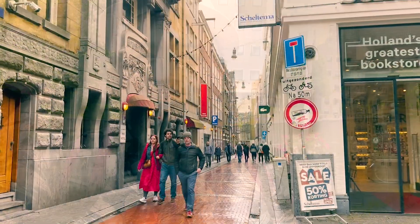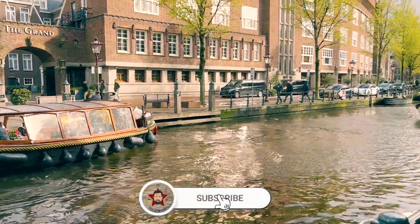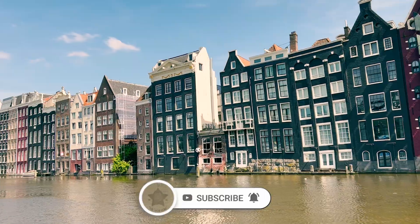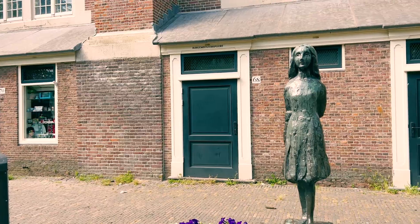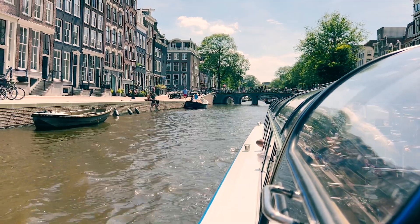Hello everyone, my name is Tarek Vinatik and you are watching Tiki Par From Home. In this vlog, I will take you through my two-day adventure in Amsterdam — exploring iconic landmarks, discovering Instagrammable spots and enjoying a scenic canal cruise. Come along as I share the highlights of my journey through this amazing city.